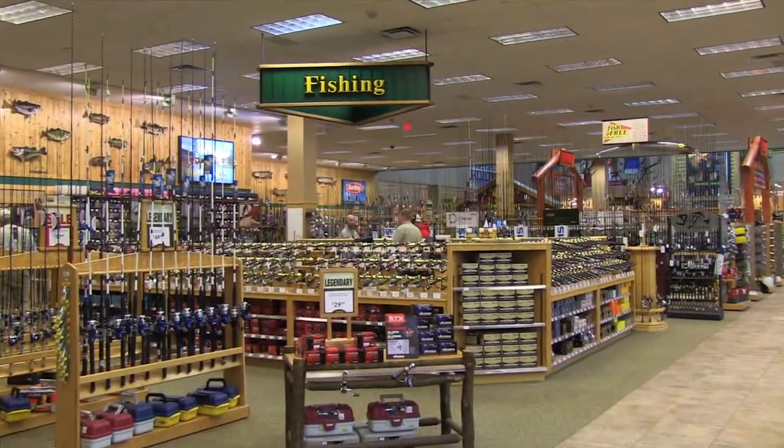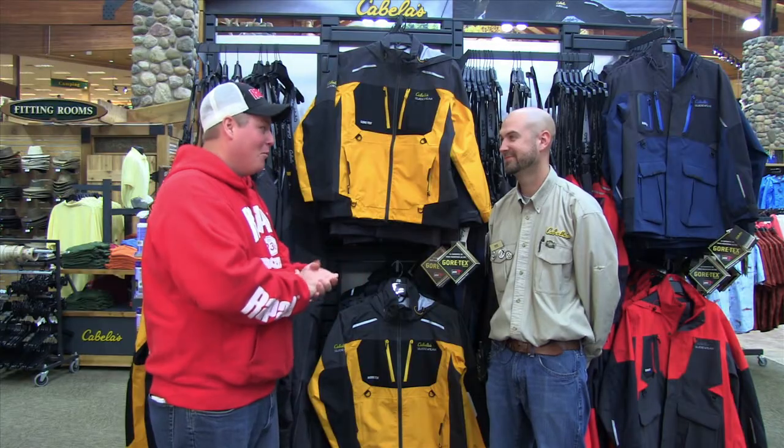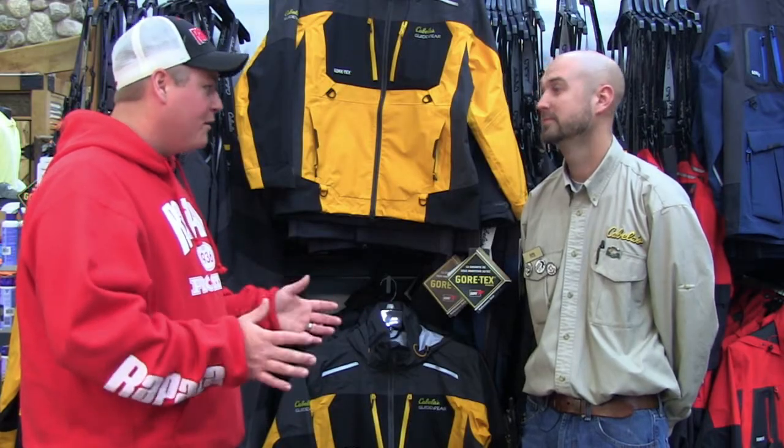Well, here we are at the fishing section. What I've done is enlisted Pete, the fishing lead here. We might face some horrible conditions up there — rain, sleet, hail, wind, you name it, we could see it. I want to keep these guys dry and comfortable as possible.